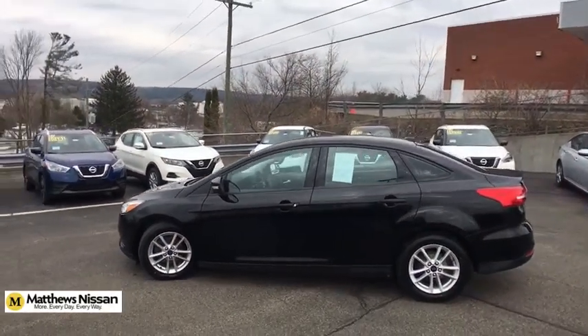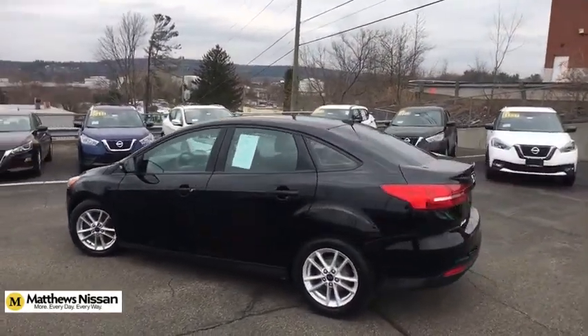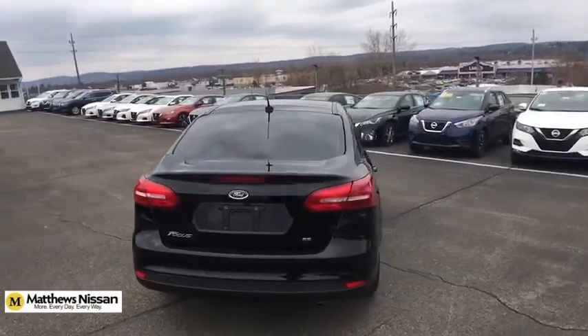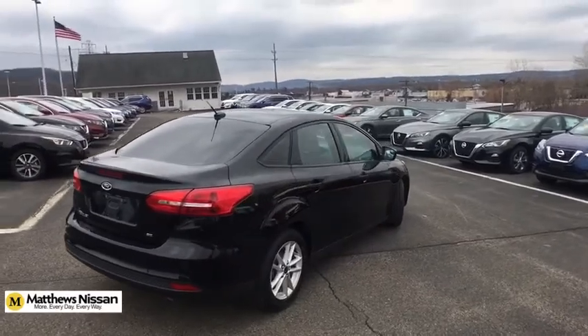Traction control, keyless entry, backup camera, stability control, anti-lock braking system, steering wheel audio controls, Bluetooth, power steering, adjustable steering wheel, floor mats.